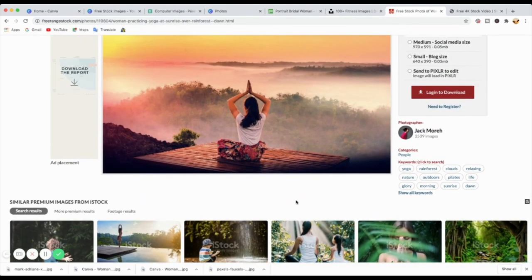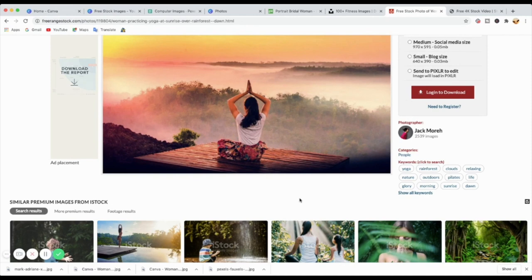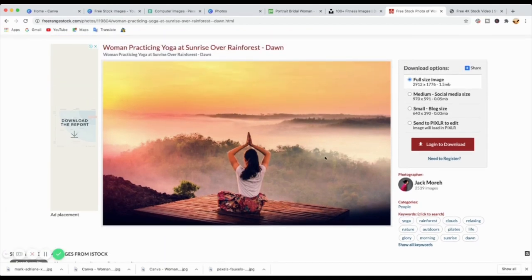Those are the five top websites that I use and recommend for you to check out if you want good quality photos for your website, your blog, and your social media posts. You don't necessarily have to use your own photos all the time on social media — this is your chance to use other photos when you're talking about your business or whatever.